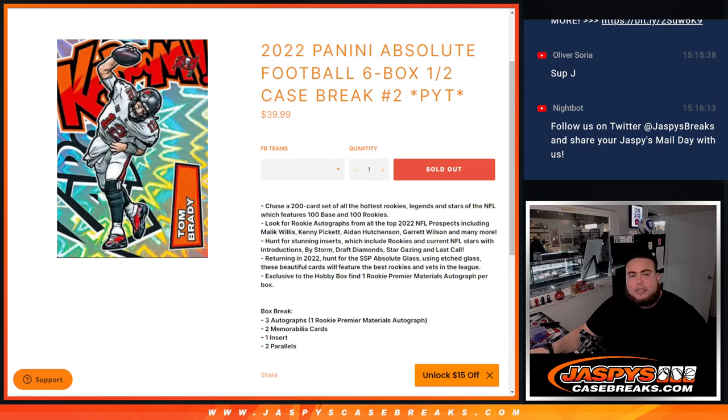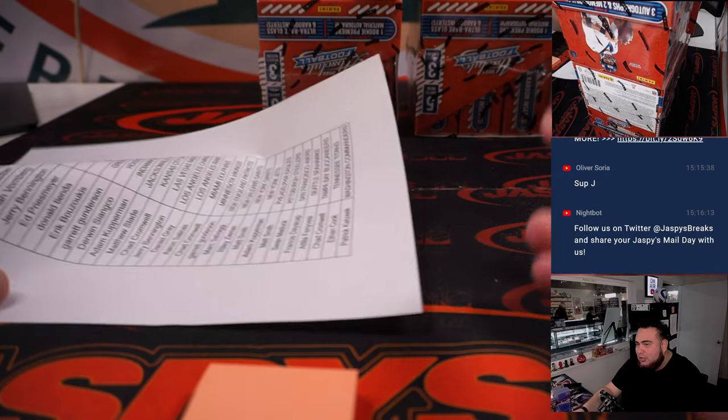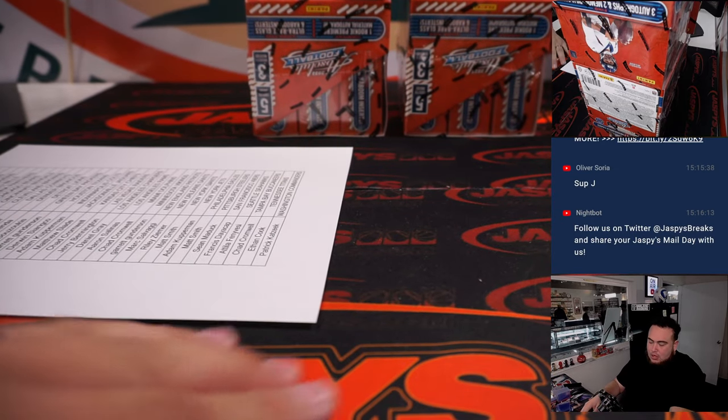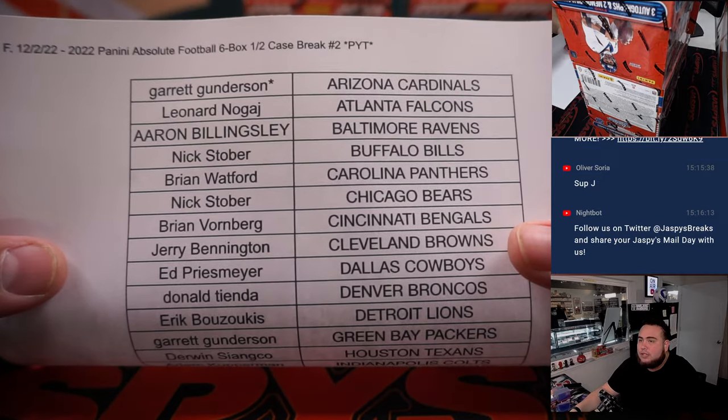What's up everybody, Jason here for JazzBaseCaseBreaks.com. 2022 Panini Absolute Football just sold out. This is a six box half case break, Pikachu's number two. Now this is the second half, guys. I expect this to be pretty loaded. We did not see any kabooms or explosives, so hopefully getting a couple of those here.